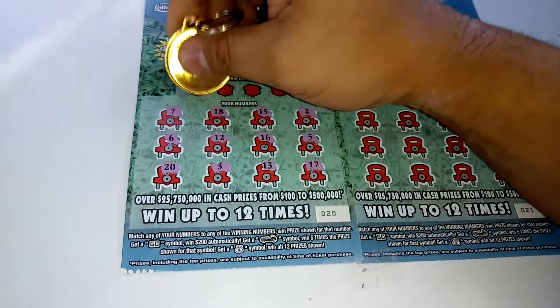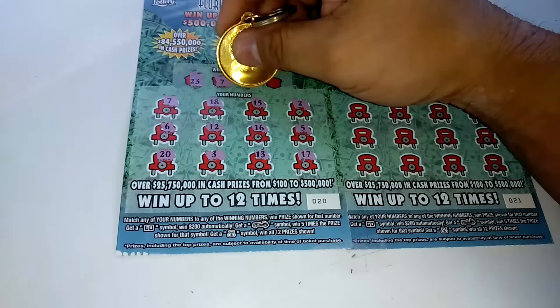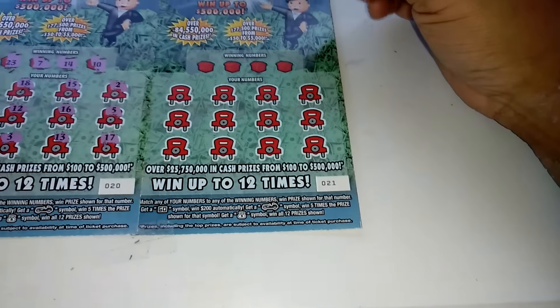Winning numbers are 23 — no — 7, we've got a winner! 14 — no — and 10. We'll get back to this one.